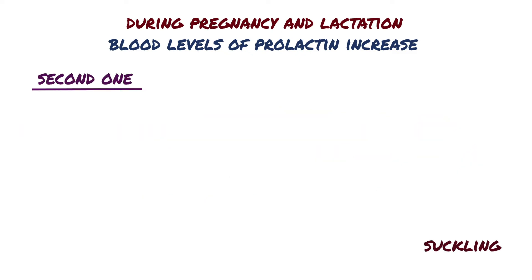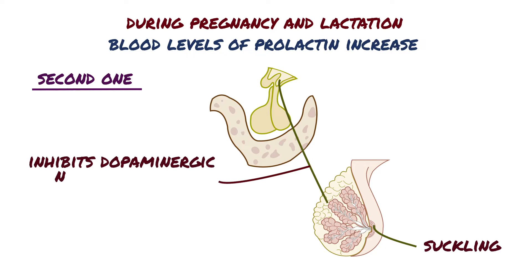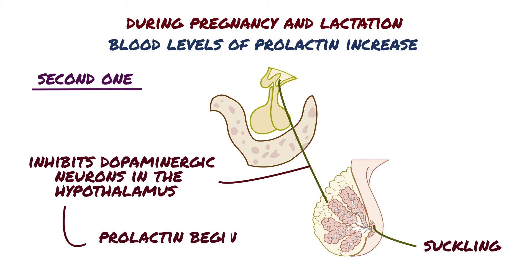The second reason is suckling, which is the most powerful stimulus for prolactin release. Stimulation of the nipple sends signals via different neural pathways up through the spinal cord, which inhibits dopaminergic neurons in the hypothalamus. Since dopamine inhibits prolactin secretion, inhibition of dopamine secretion removes its inhibitory effect on prolactin secretion. Therefore, prolactin begins to be secreted.